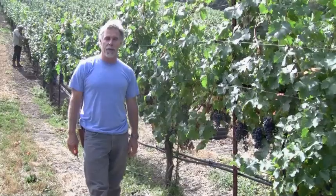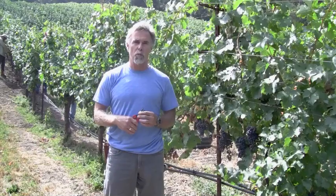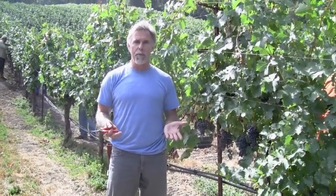Hi everybody, I'm Mike Benziger and I'm here in our Cabernet Vineyard today because we're performing what I think is one of the most important viticultural practices that we do all year, and that's called green drop or crop thinning.